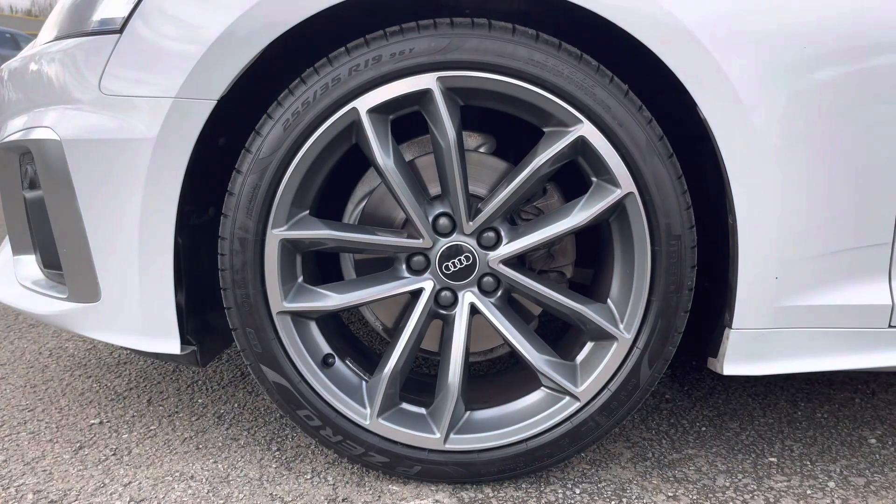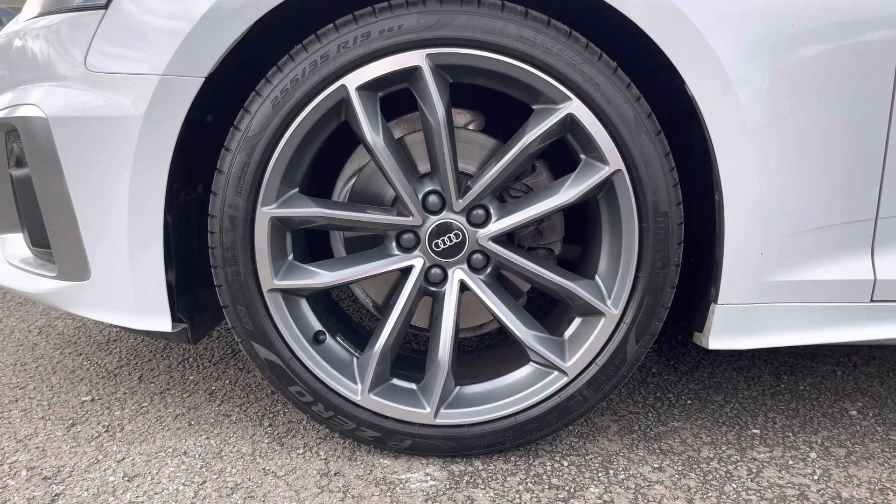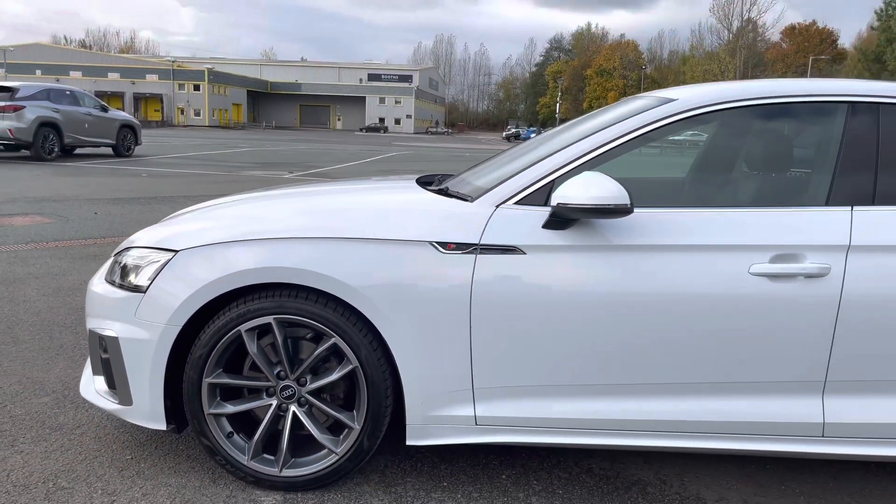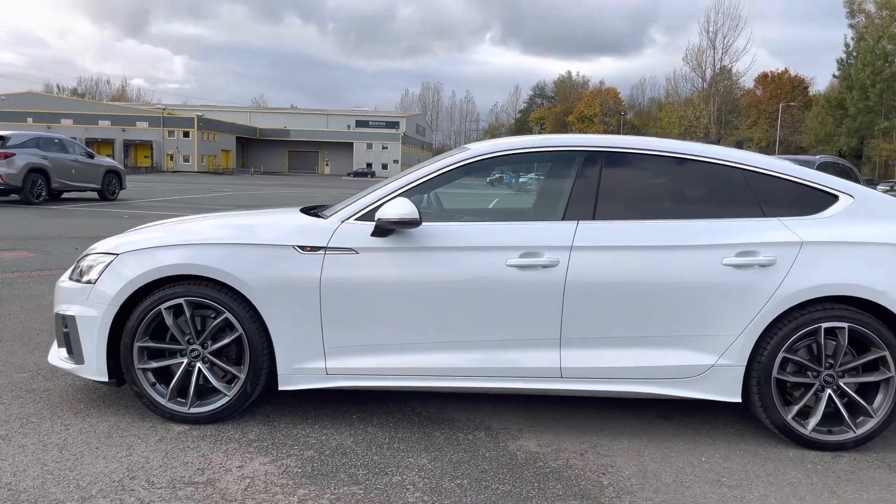Moving on, we have the 19-inch 5-spoke cavo design alloy wheels which look absolutely superb and complement the sleek and sporty finish of this A5 really nicely.